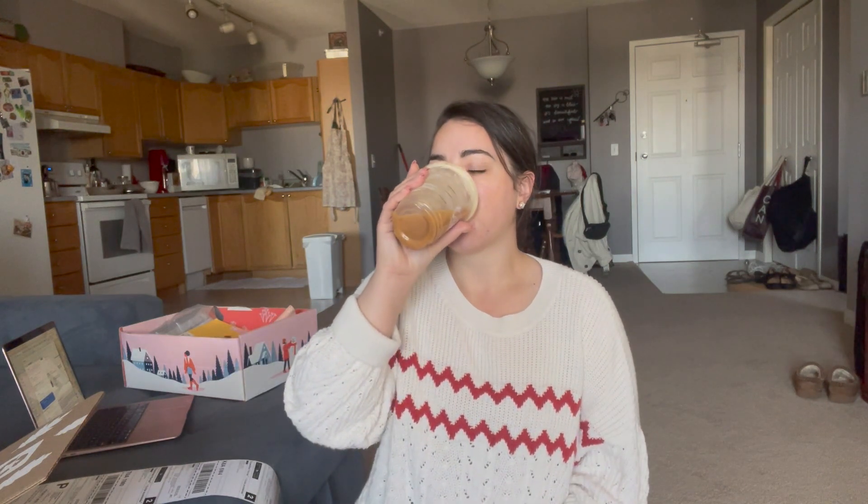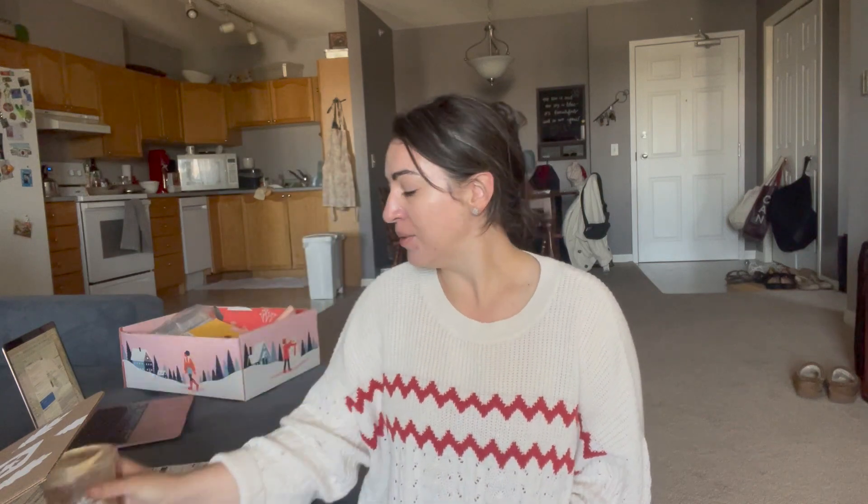If you know me in real life, you know how type A I am. Of course, I had to straighten out what was going on behind me before I could keep going — that's just the person I am. I forgot I got myself Starbucks after my dentist appointment.